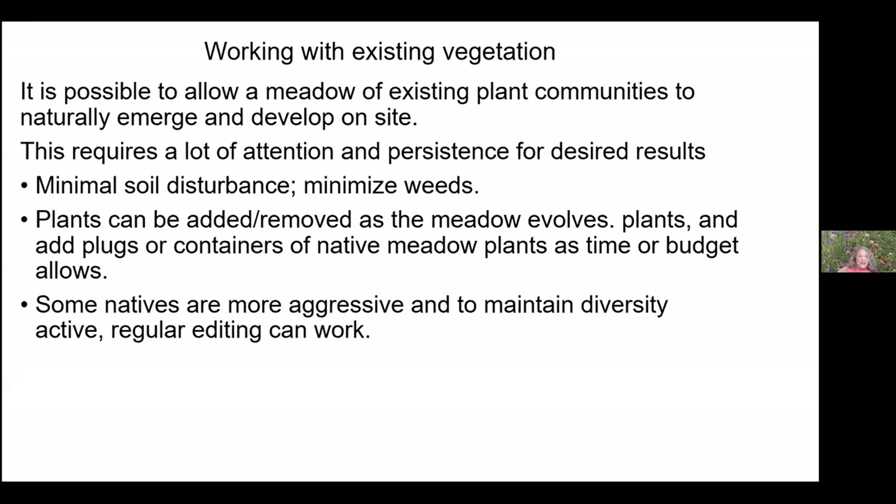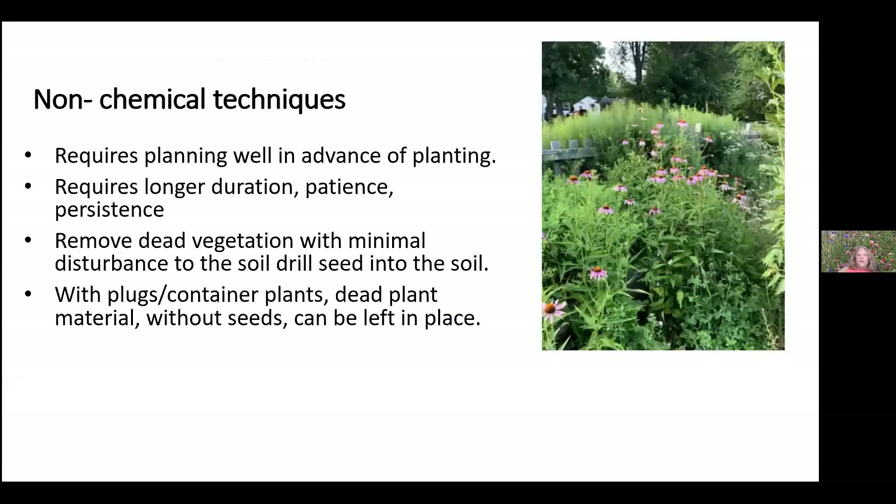When working with existing vegetation, it's possible to allow a meadow of existing plant communities to naturally emerge and develop — but this requires some attention, monitoring, and persistence. You can add plants or remove them as the meadow evolves and as you have time and budget. Some natives are more aggressive, and you can edit them out as the meadow becomes more profuse.